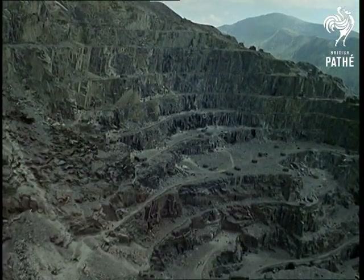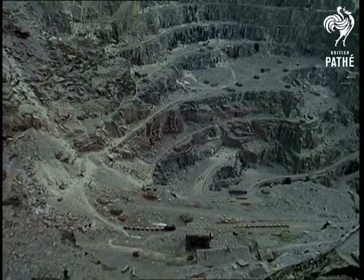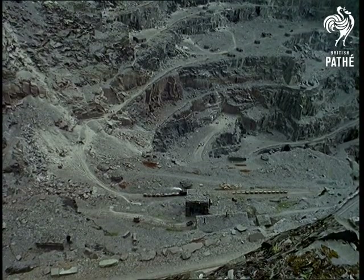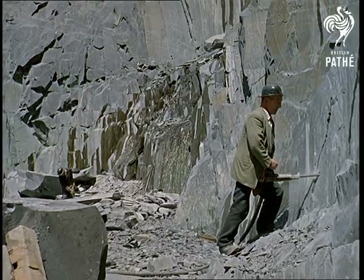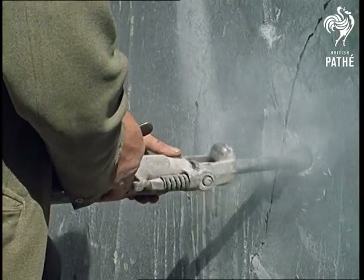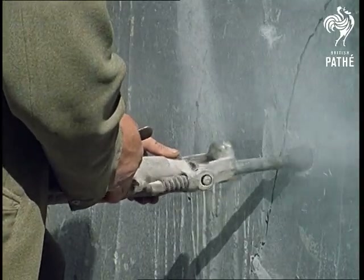Few of us can resist the sight of men digging a hole, or the hole itself for that matter. Well, here in the shadow of Snowdon is one 1,400 feet deep. But no ordinary hole — this is the world's largest slate quarry. And the work here, which hasn't changed much over the years, is as fascinating as you might expect.